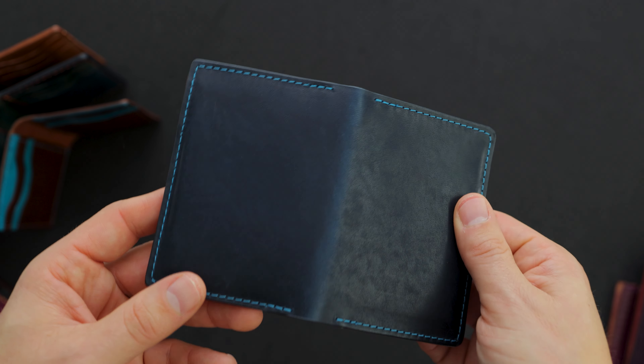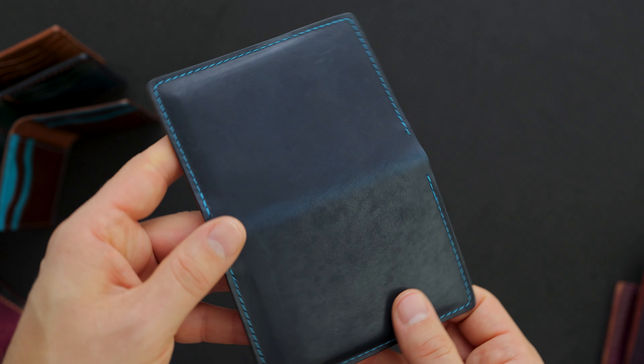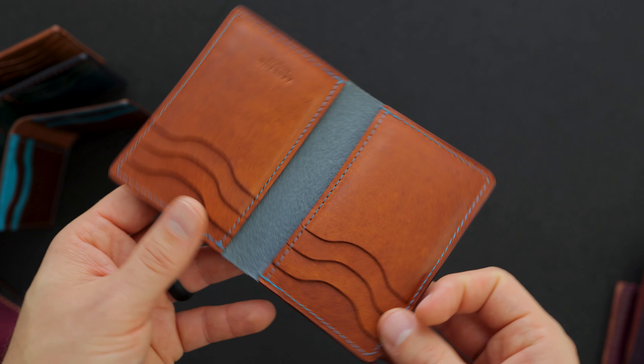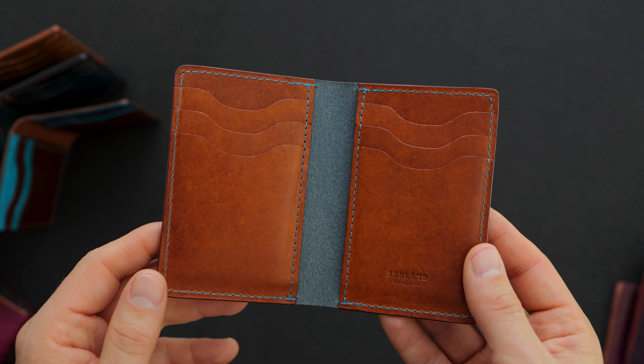And one more tall vertical Bugs Moran. This one is cobalt blue Dublin, a little bit darker than the royal blue cypress leather. On this one we have a teal color stitching. On the inside we have English tan Dublin — a beautiful piece of English tan Dublin used for the inside of this wallet.